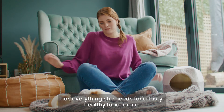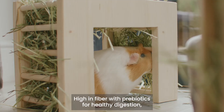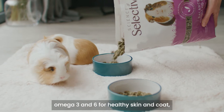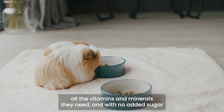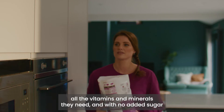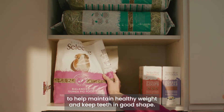A tasty, healthy food for life. High in fiber, with prebiotics for healthy digestion, omega-3 and 6 for healthy skin and coat, all the vitamins and minerals they need, and with no added sugar to help maintain healthy weight and keep teeth in good shape.